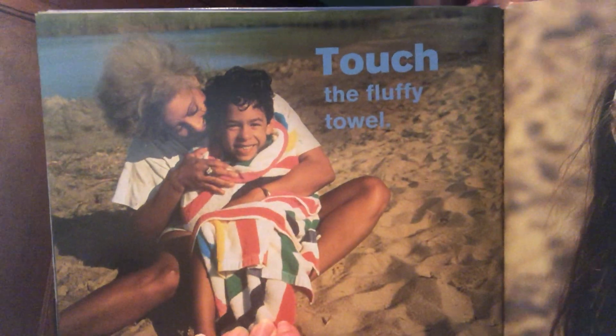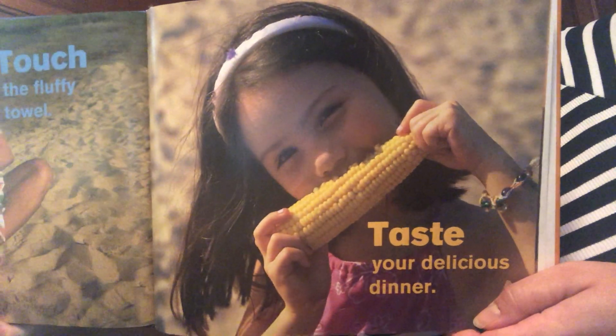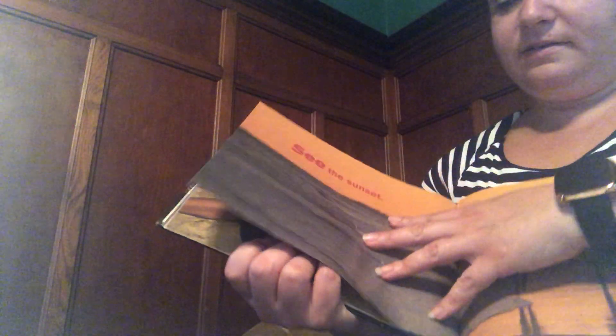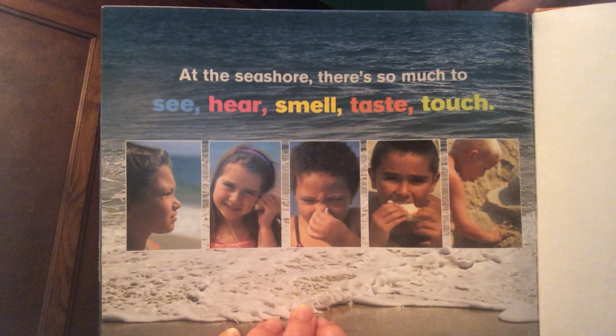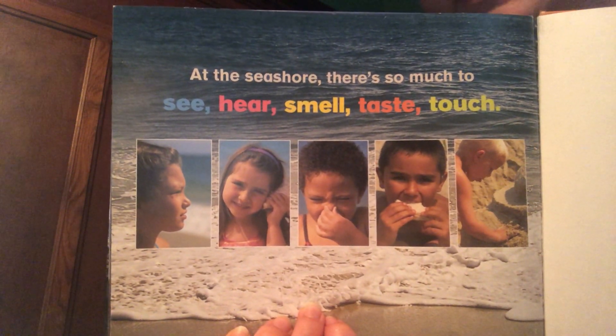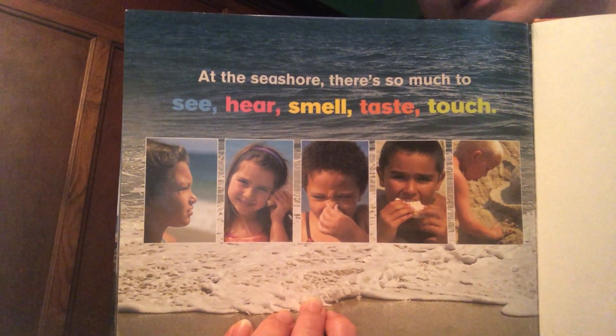Touch the fluffy towel. Taste your delicious dinner. See the sunset. At the seashore, there's so much to see, hear, smell, taste, and touch.